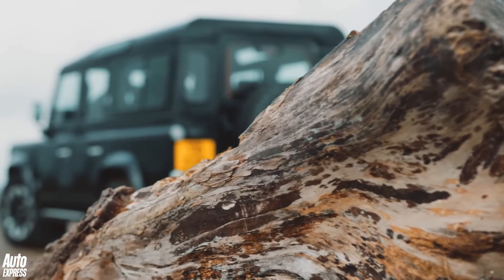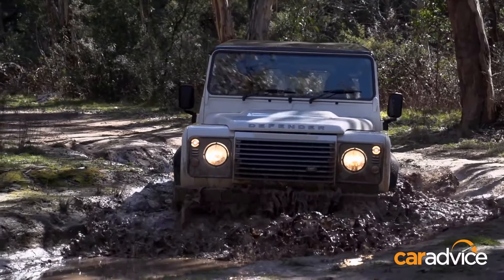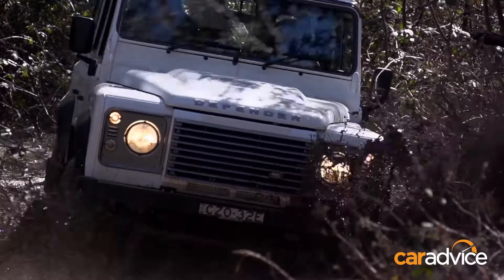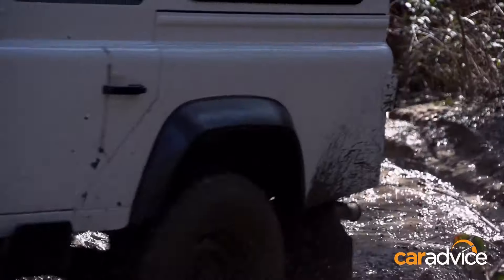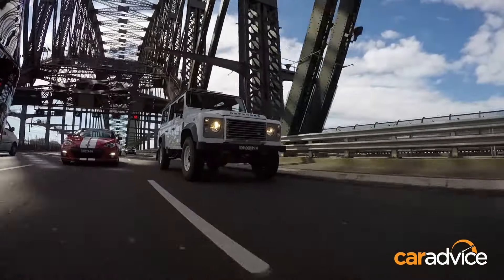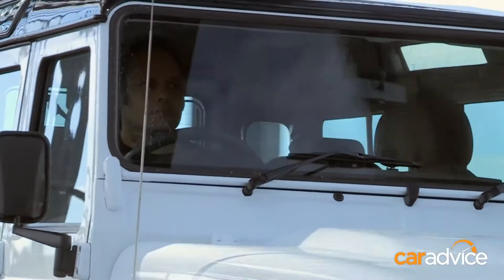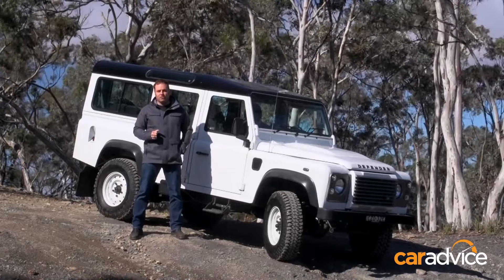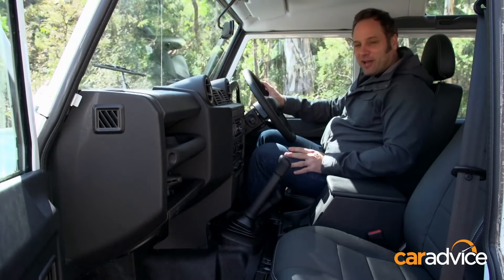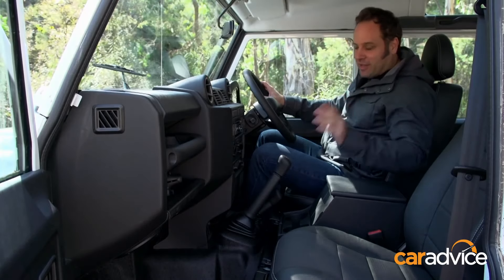The Land Rover Defender — a car that needs no introduction because it's been around for almost ever. It's also a car that's very dead. The last Defender rolled off the production line in 2016. The Defender is a modern icon and a legend, with roots tracing back to the late 1940s. But it's absolutely awful on-road, and that's why we're here. You might think I'm being a little bit harsh, but let's run through a few of the reasons — and believe me, there are plenty.